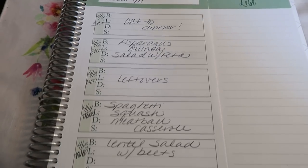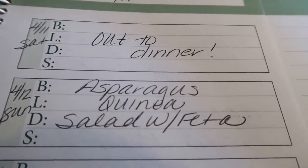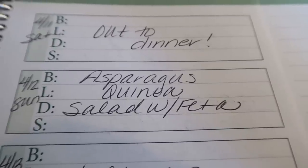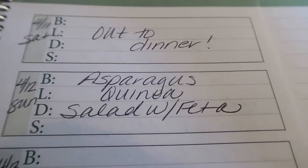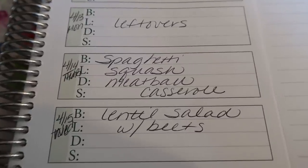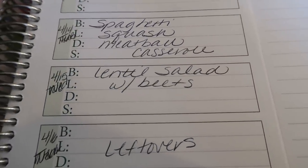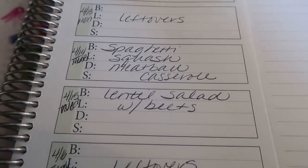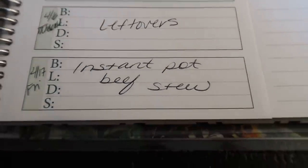Here's this week's menu plan for the week of April 11th through April 17th. Starting today Saturday, we go out to dinner — we've been trying to support a local restaurant by doing takeout while we're under quarantine. Sunday I'm making asparagus quinoa salad with feta — I may pair this with chicken. My husband is not the biggest fan of quinoa, so I'm hoping he'll eat this. Monday is leftovers. Tuesday is spaghetti squash meatball casserole — this sounds so good. Wednesday is lentil salad with beets — that's what I picked up those golden beets for. My husband doesn't like beets either, so we'll probably pair it with chicken or those sausages from Costco. Thursday is leftover night and Friday I'm doing an instant pot beef stew — that's what I picked up the beef chunks for.